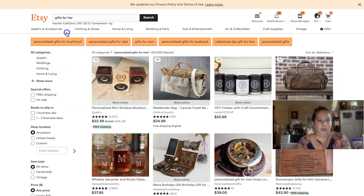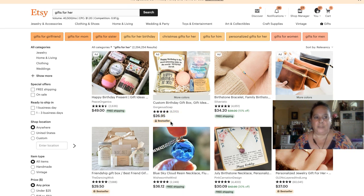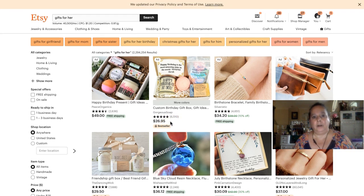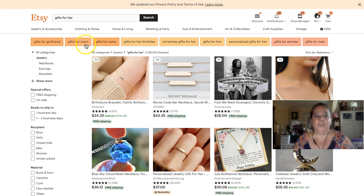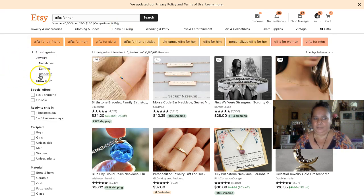Gifts for her — two million three hundred thousand results, so your chances of ranking for the broad term are slim. But there are more specific opportunities: 'gifts for her jewelry,' 'gifts for girlfriends,' 'gifts for mom,' 'sisters,' 'her birthday,' 'Christmas gifts,' and then drilling down — 'gifts for her jewelry: necklaces, earrings, bracelets.' You want to go down that daisy chain to find the more specific keywords.